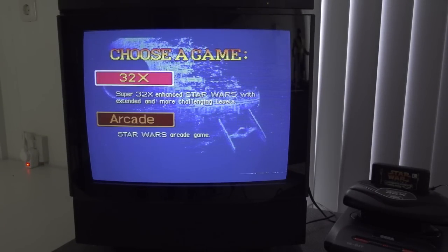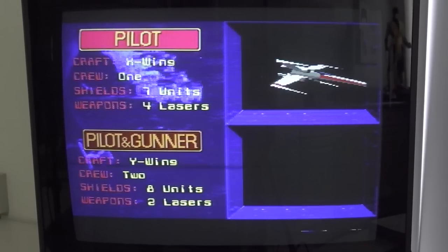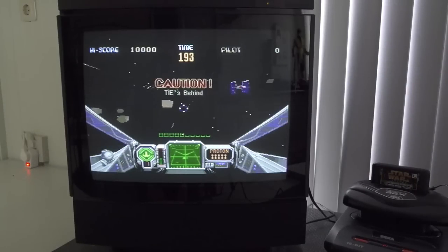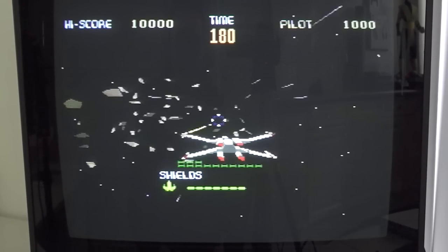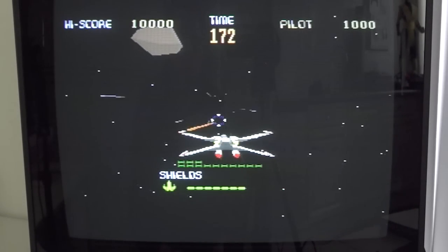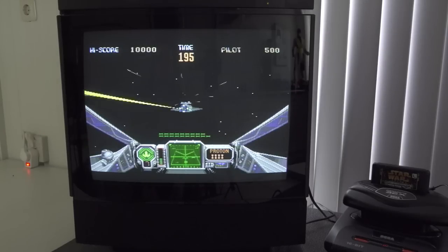Let's boot up the Star Wars game. We get the option for the 32x enhanced Star Wars arcade experience. I've muted the music because of copyright strikes. You can choose your mode — pilot or gunner — I'll choose pilot. The polygon graphics look really well and I'm getting a Starwing vibe from it. The gameplay looks really smooth, and you need to consider that the Sega Saturn was already out at this point — if they ported this to Saturn it would look way better — but for this add-on, the idea is pretty awesome.